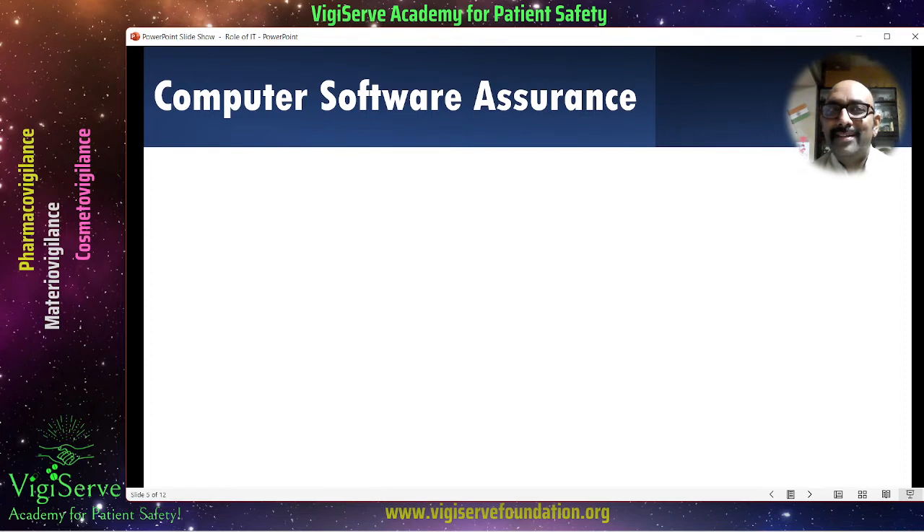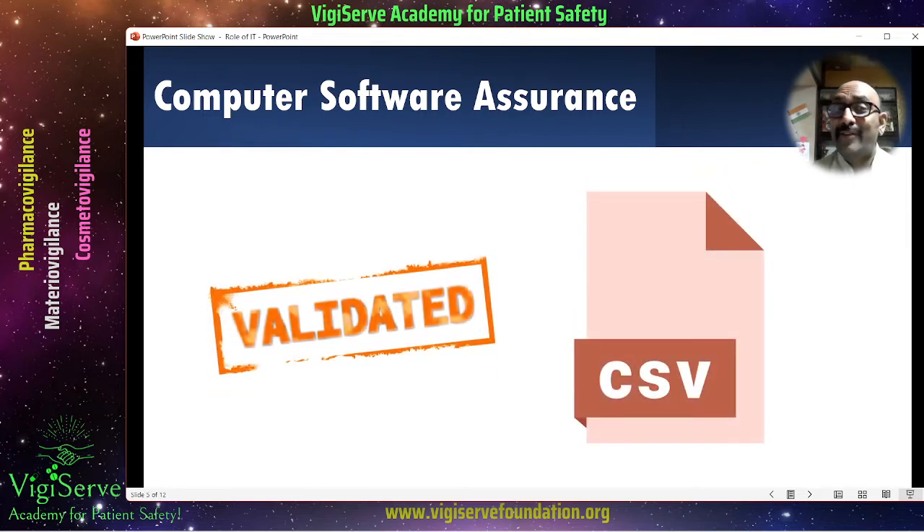Now, Computer Software Assurance, also called CSA — does this ring any bell? This is what was called CSV, or Computer System Validation, in the past. Now it is called CSA, and this is to ensure that the system you are using is a validated one. Whether it's a safety database, document management system, quality management system, or archival systems — are all of these validated? This is facilitated by the IT team in conjunction with the quality team. It is a quality-plus-IT function. So next time somebody says CSV, correct them and say it is now CSA.